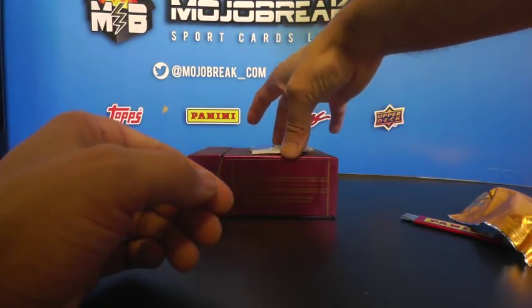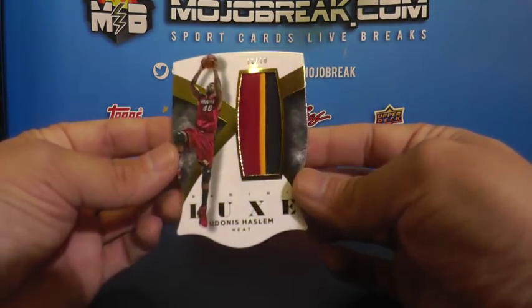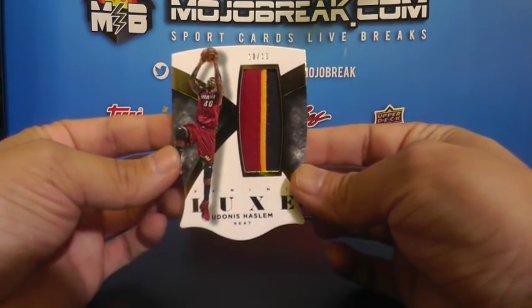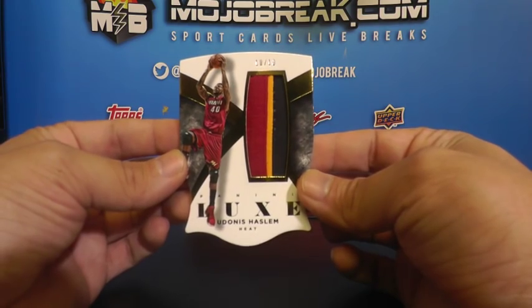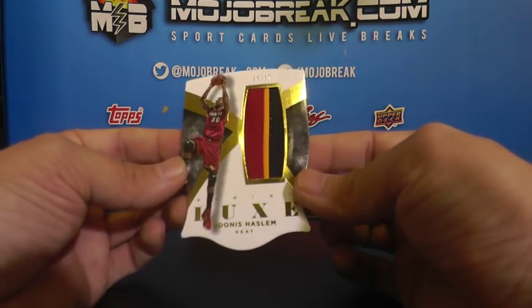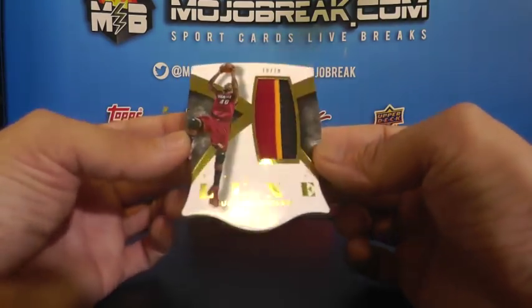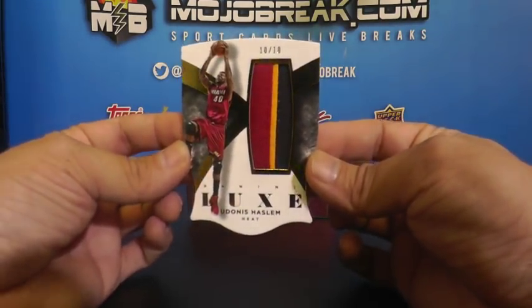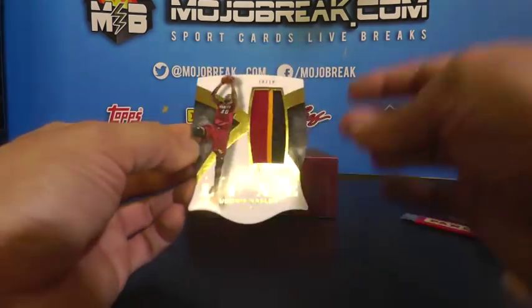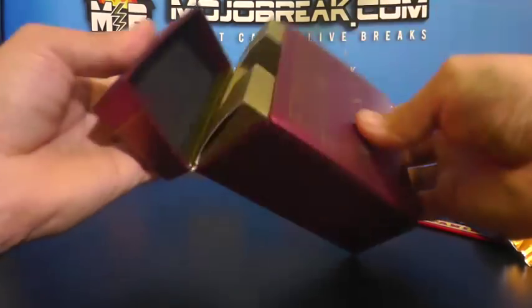And the last hit of the break - prime patch number two of ten, gold parallel, for the Heat: Yadonis Haslam. Yadonis Haslam, three color prime patch die cut - just a crazy looking die cut. 10 of 10, Yadonis Haslam. And empty.